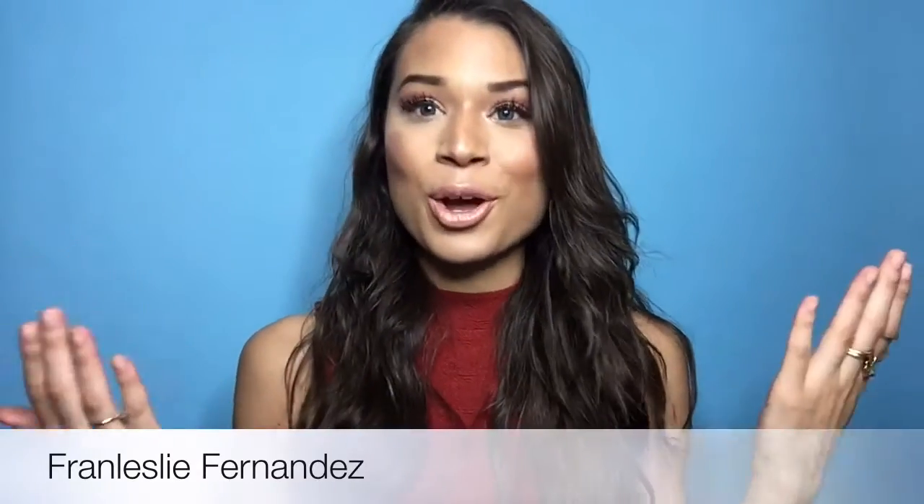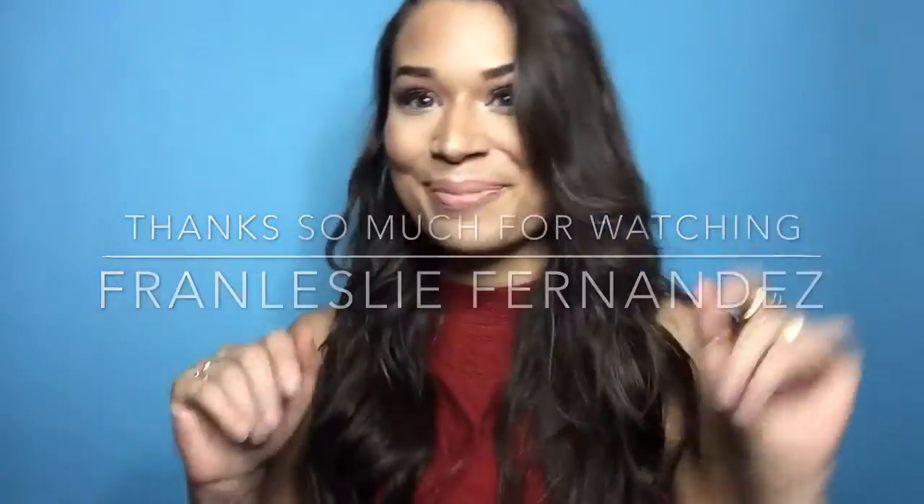I don't think I have anything else to say — I really hope you guys enjoyed this video! Give it a thumbs up, check out my other videos, and if you haven't subscribed yet please do. If you have, thank you so much for supporting my journey here on YouTube. Your comments mean the world to me. I love you guys so much — thank you for watching and until next time, bye!